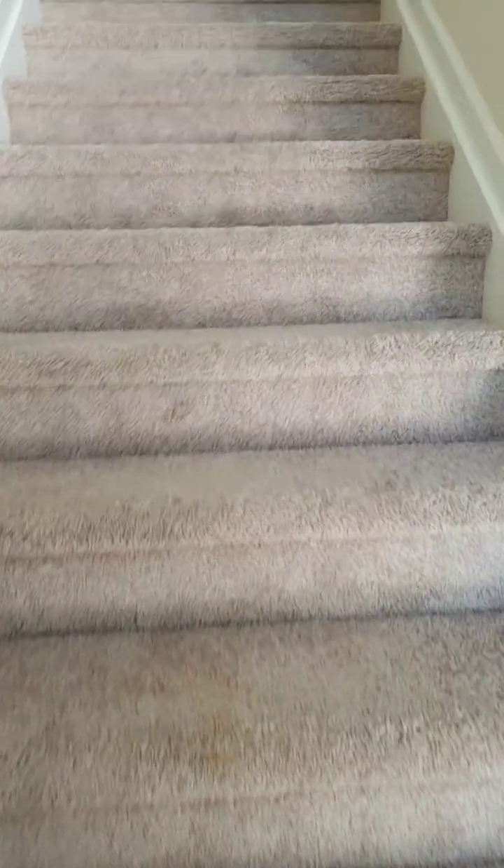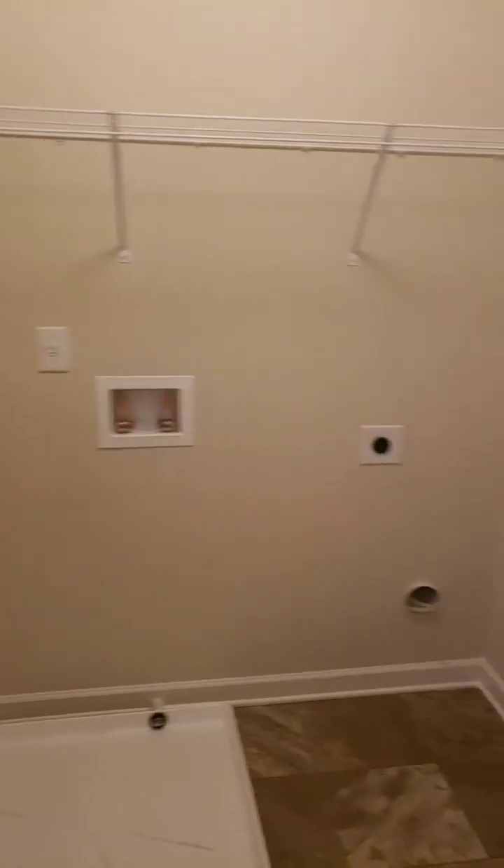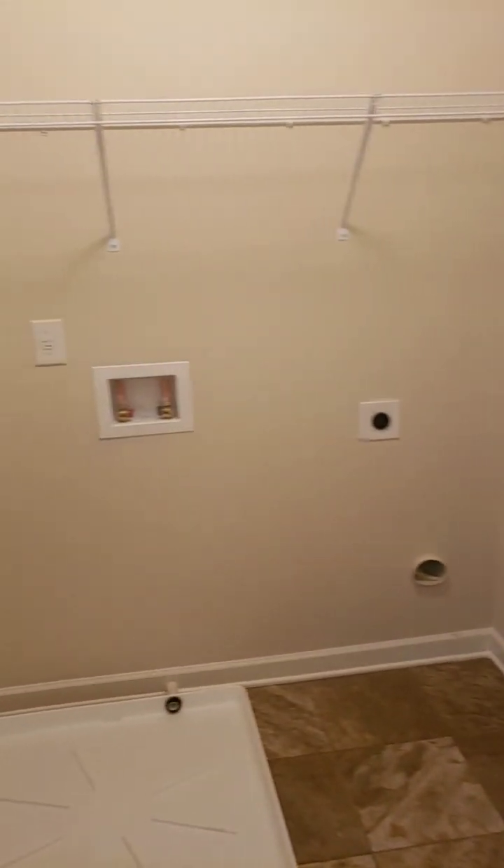I love the two-story entry with a white stairwell and wrought iron spindles. There's also a laundry room upstairs.